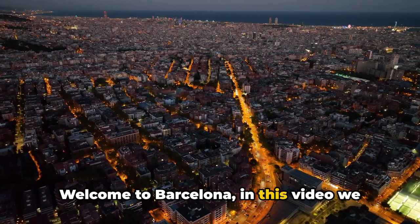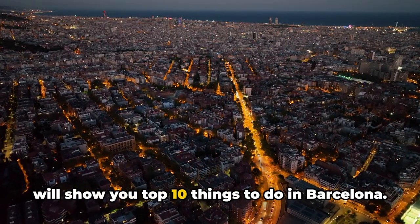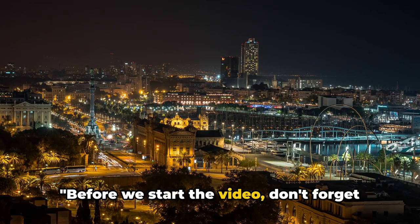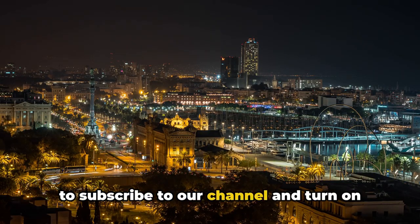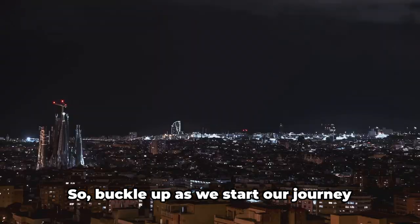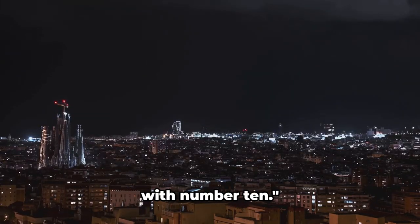Welcome to Barcelona. In this video, we will show you top 10 things to do in Barcelona. Before we start the video, don't forget to subscribe to our channel and turn on the notification bell. Now let's begin with our list. So buckle up as we start our journey with number 10.